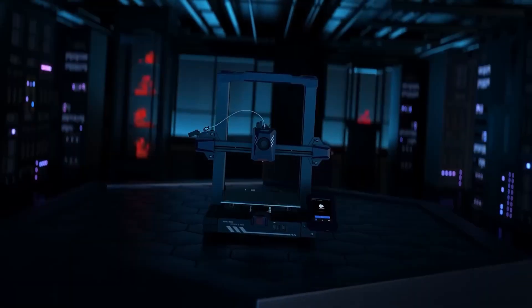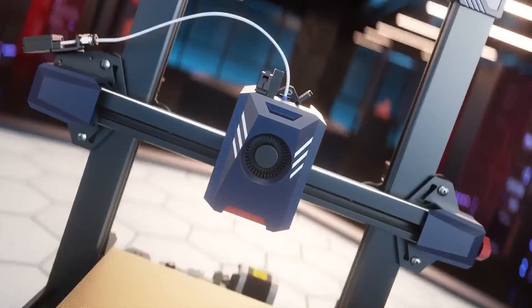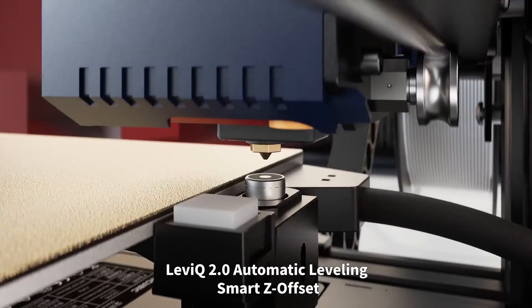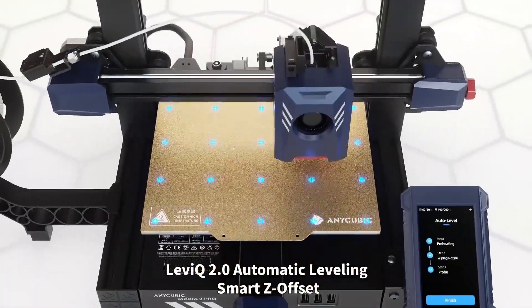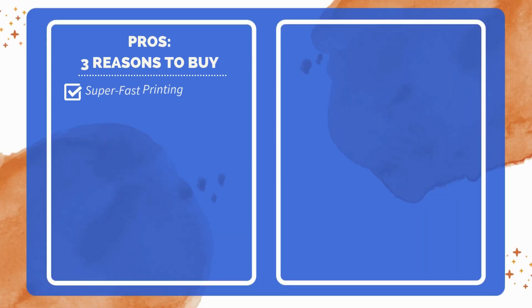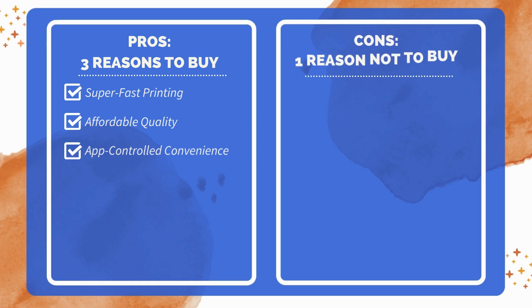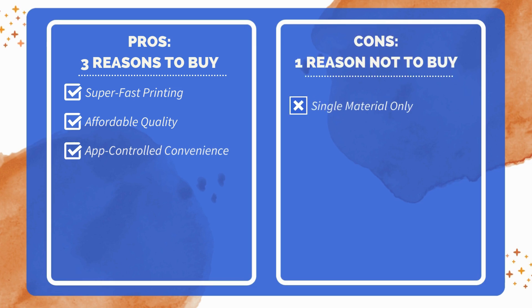In conclusion, this 3D printer combines speed, precision, and intelligent controls, making it ideal for those seeking a reliable, high-performance solution for intricate prints. Three reasons to buy: high-speed printing up to 10 times faster than standard FDM printers; budget-friendly price without sacrificing quality; smart app control for easy remote management. One reason not to buy: limited multi-material capabilities.